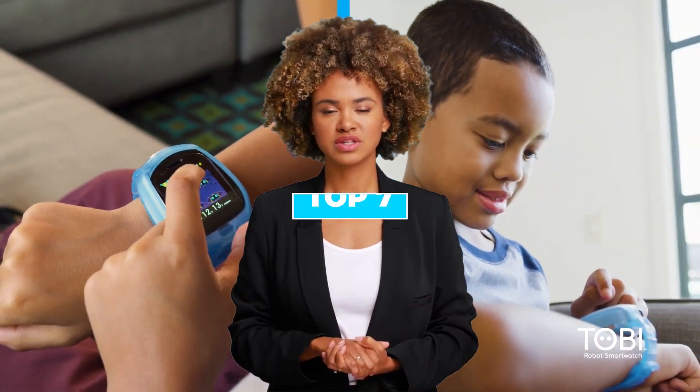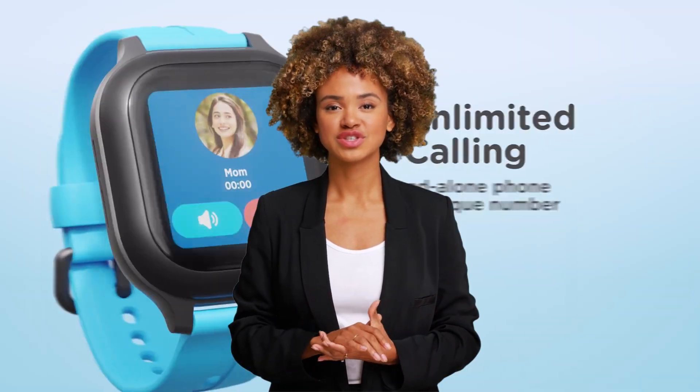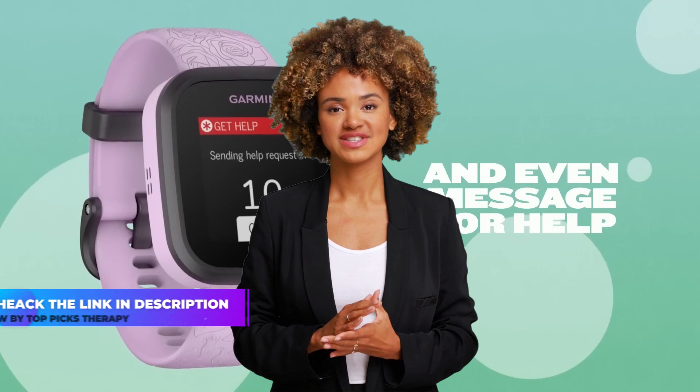Today, we are going to discuss about the top 7 best smartwatches for kids available in the market. Through extensive research, we have tested dozens of products and bring the top 7 best smartwatches for kids for you. For prices of these smartwatches for kids, check the links in the description below.